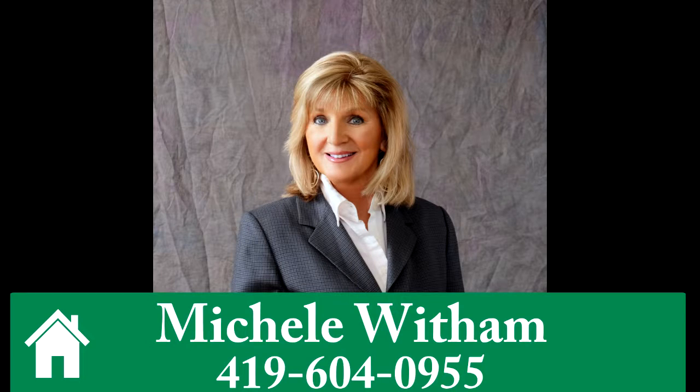To learn more or to schedule a tour, call Michelle at 419-604-0955.